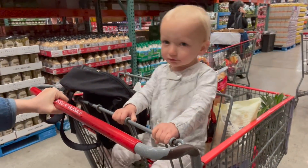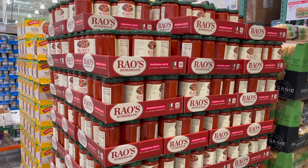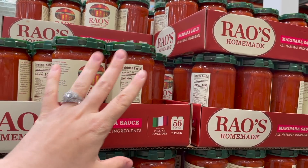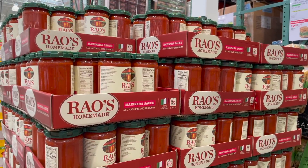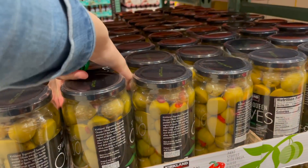You guys were telling me this past week that Rao's was going on sale, and so I am back. $8.39, you get two of the 28-ounce jars - this is way cheaper than you can find it anywhere and they just have great ingredients. It's two dollars and sixty cents off and it is limit 10, so y'all know I'm getting 10.